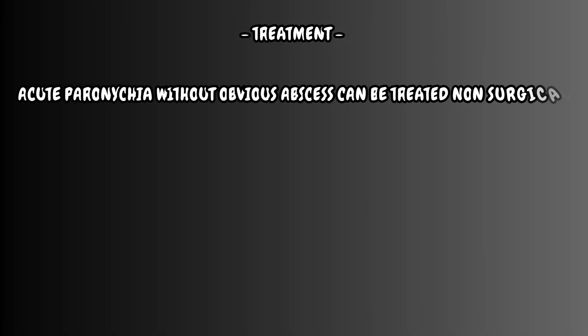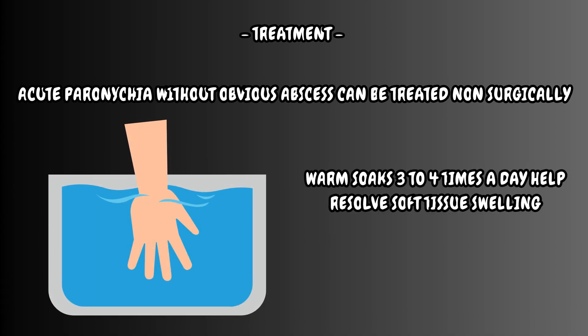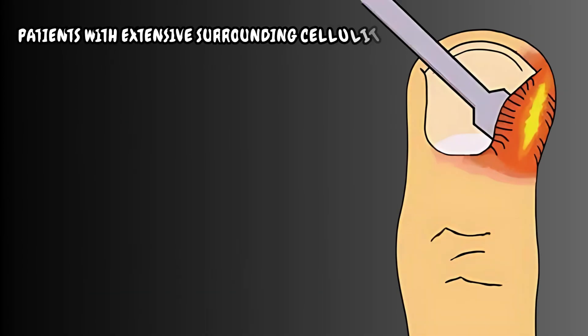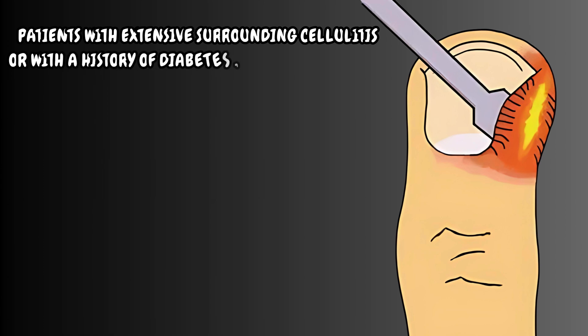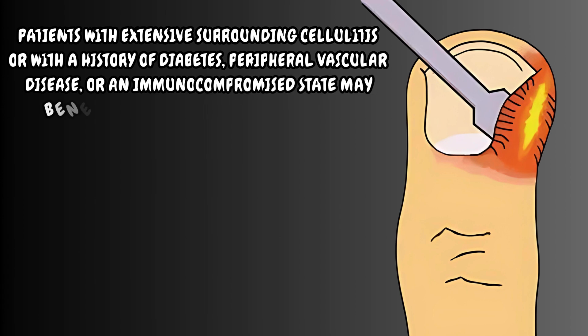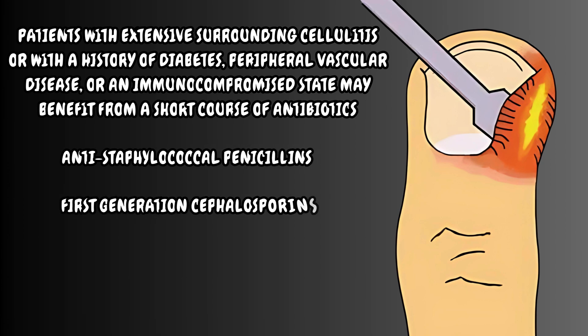Acute paronychia without obvious abscess can be treated non-surgically. Warm soaks three to four times a day help resolve soft tissue swelling. Patients with extensive surrounding cellulitis or with a history of diabetes, peripheral vascular disease, or an immunocompromised state may benefit from a short course of antibiotics. Commonly used ones include antistaphylococcal penicillins, first-generation cephalosporins, clindamycin, and co-amoxiclav.